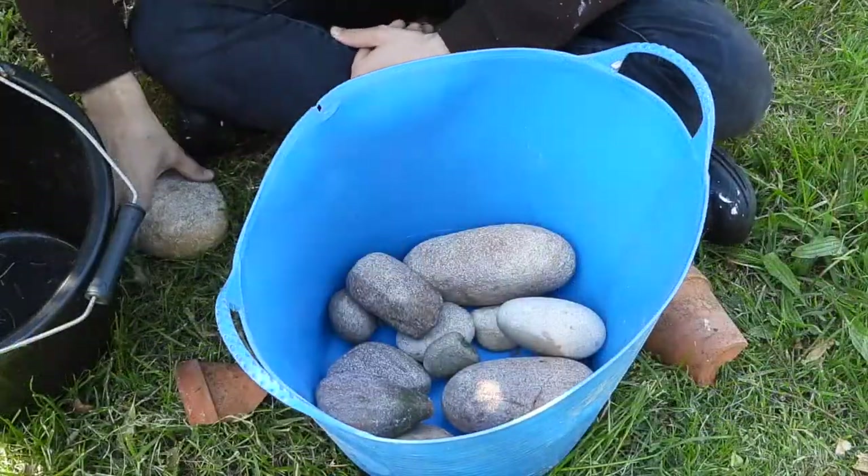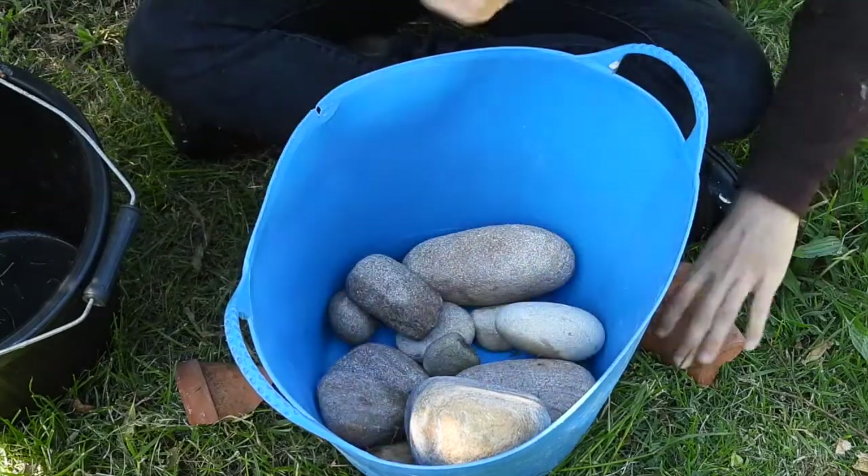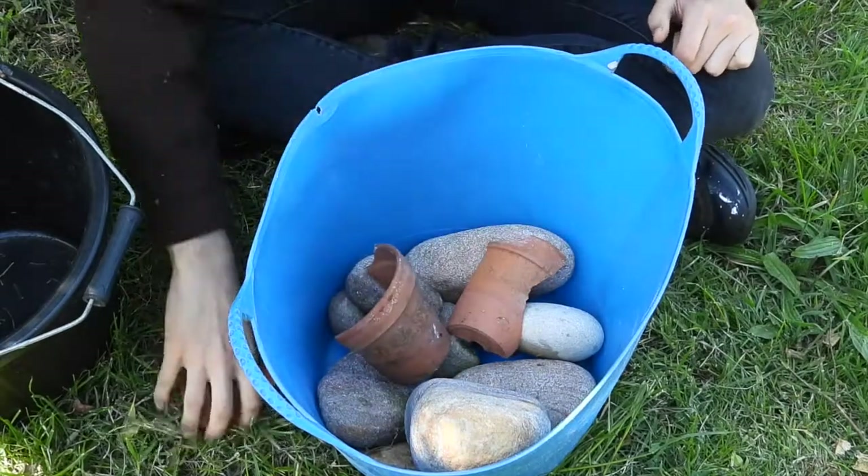What you can try and do with this is make sure that the wildlife has a way in and out of your pond as well as some nice hiding places.